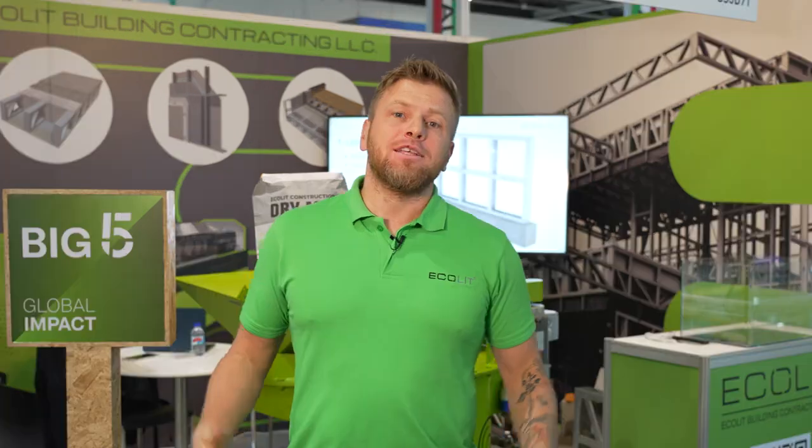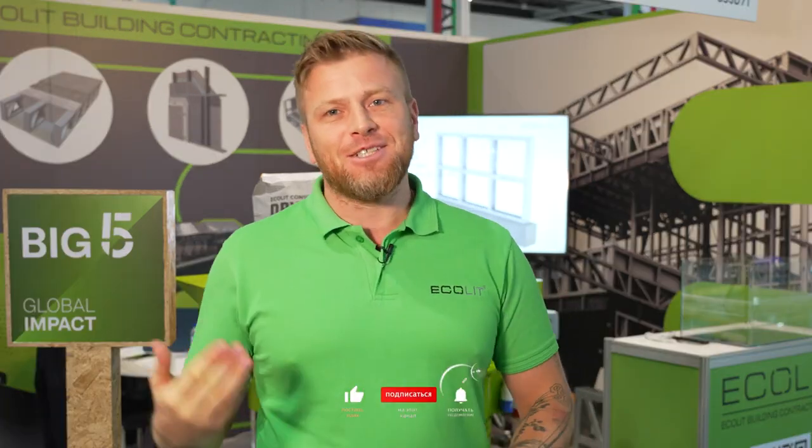And of course, in the UK market as well. Subscribe and follow us on YouTube, Instagram, and TikTok — we are shooting there. Become our partner. We have many, many things to do in modern construction for a green planet.